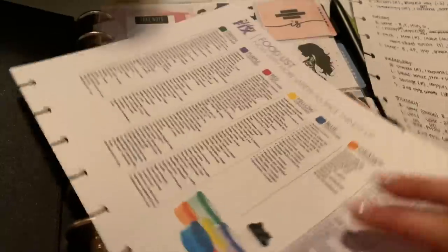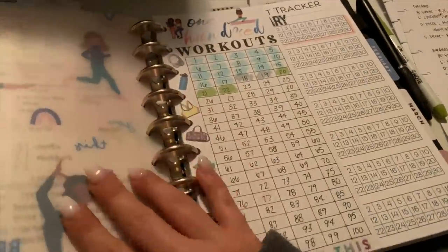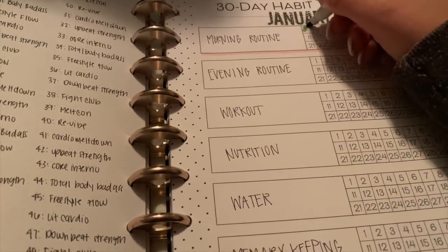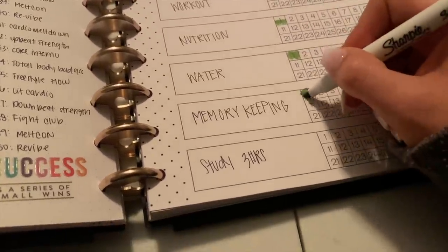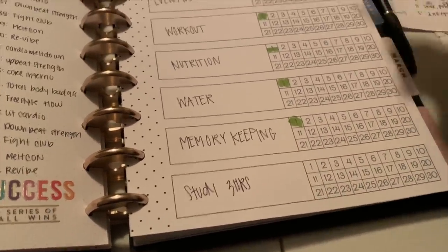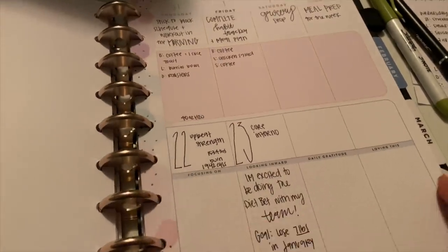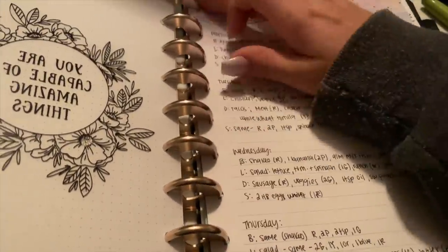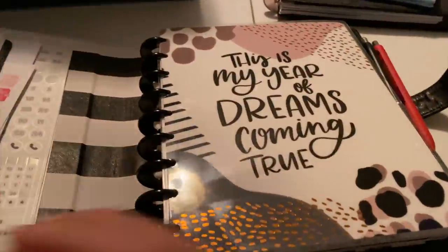I missed one day this week, but I decided to leave missed days blank so I can see how well I'm keeping up. Then I put a meal plan into my fitness planner — I'll have a whole separate video on how to meal plan. I also printed out a food list to stick inside. I update my habit tracker using a Sharpie S note. Tip: use a different color each week so you can see your progress week by week in different colors.